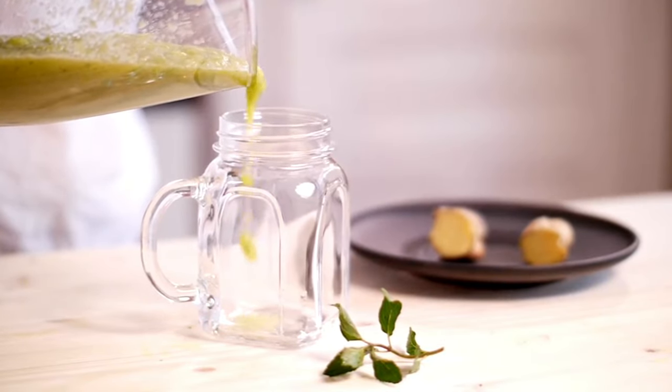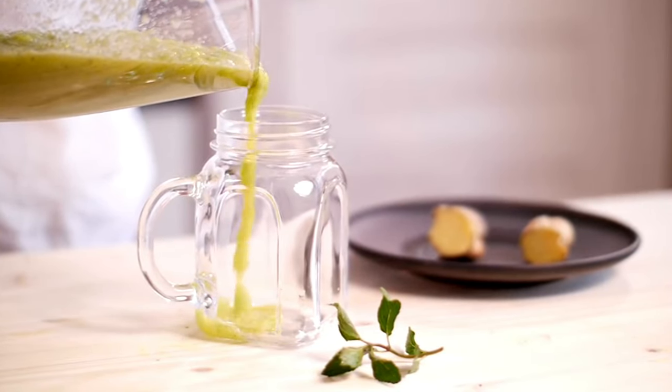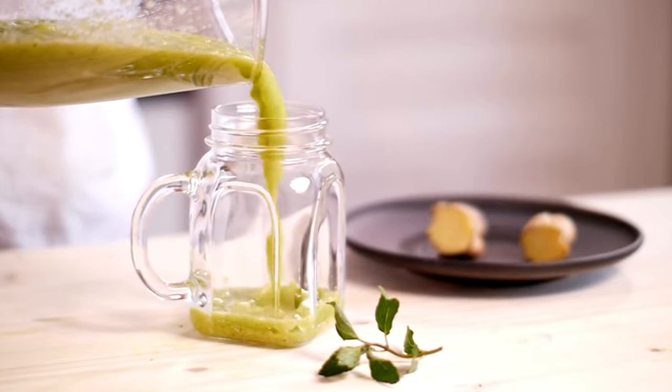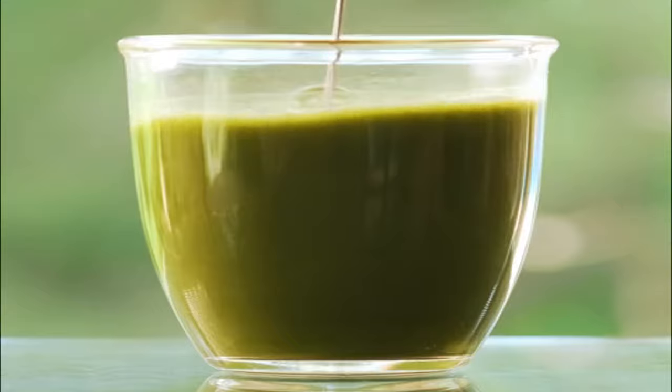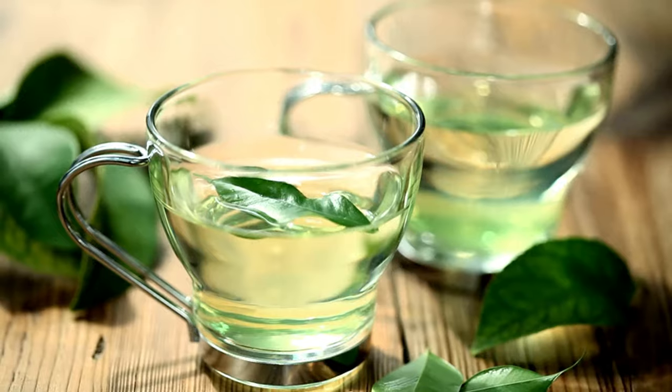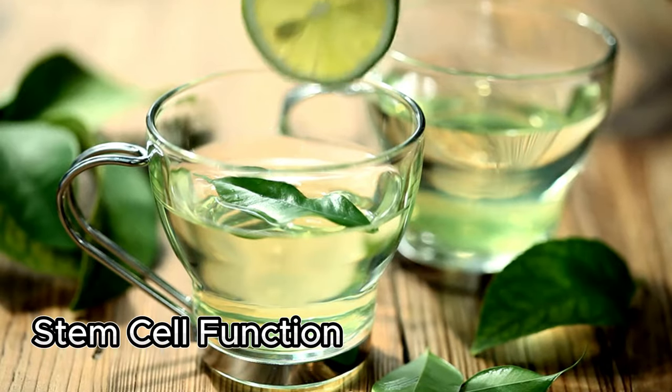Green Tea Smoothie: Blend a cup of freshly brewed green tea with a handful of spinach, a banana, a tablespoon of chia seeds, and a splash of almond milk. The antioxidants in green tea and the nutrients in the spinach and banana can contribute to overall health and stem cell function.